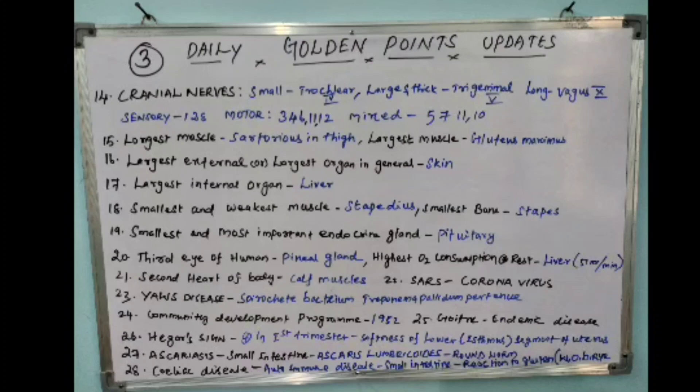The twenty-sixth point: Hegar's sign is a probable sign present in the first trimester, which means softness of the lower segment of the uterus, especially the isthmus.